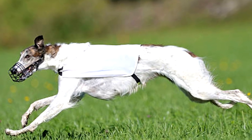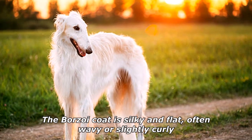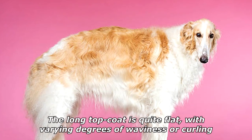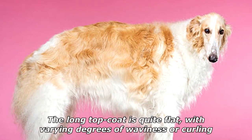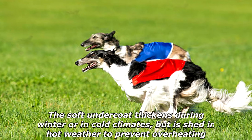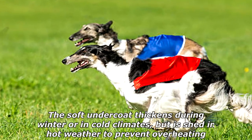Borzois come in virtually any color. The Borzoi coat is silky and flat, often wavy or slightly curly. The long top coat is quite flat, with varying degrees of waviness or curling. The soft undercoat thickens during winter or in cold climates, but is shed in hot weather to prevent overheating.